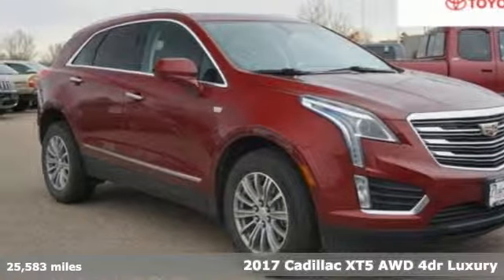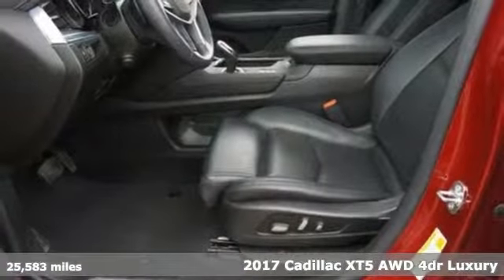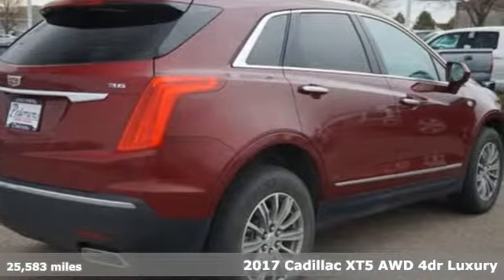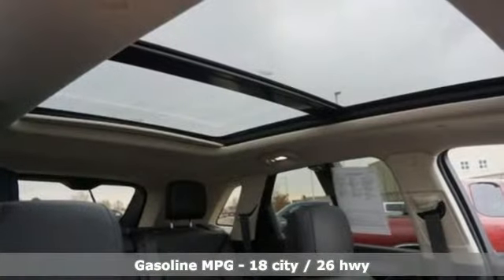Here's a 2017 Cadillac XT5. Smart and intuitive, driving this XT5 will feel like second nature. And with features like these, every drive is a pleasure.